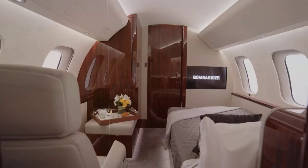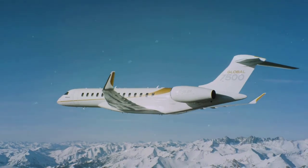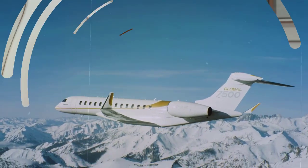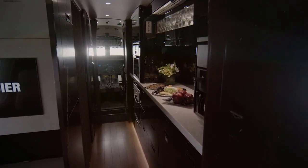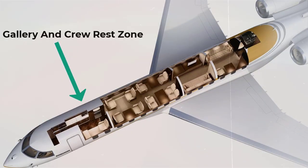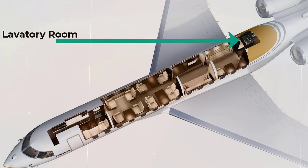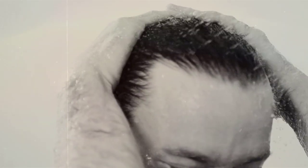The Global 7500 aircraft stands alone as the world's largest and longest-range business jet. The Bombardier Global 7500 could be called a flying house. The cabin consists of four zones: a gallery and crew rest zone, passenger cabin, living room, and bedroom. In the lavatory room, you can also find a stand-up shower.